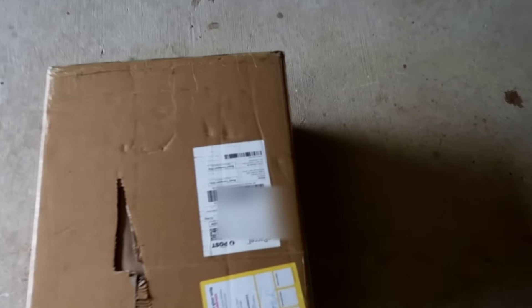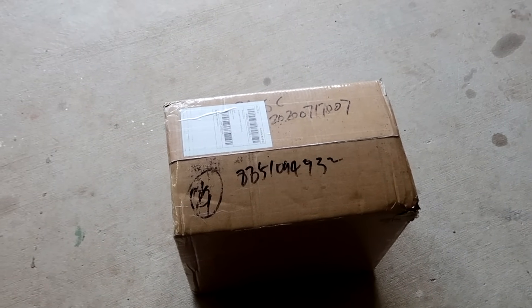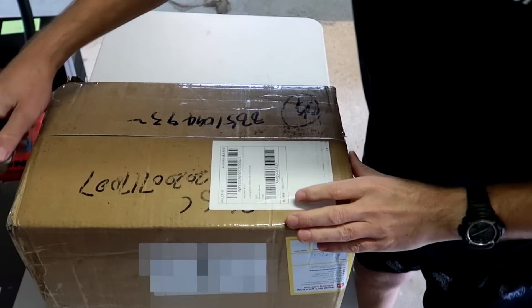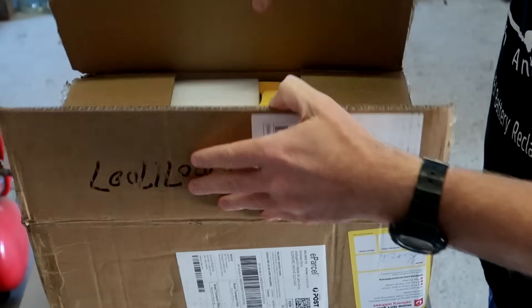Okay guys, this is now the next morning and we are going to unpack this box and see what's inside. I picked up these batteries yesterday at the post office, but it was already too late and too dark to unbox the battery cells. But this morning I am so excited — okay, let's have a look inside!